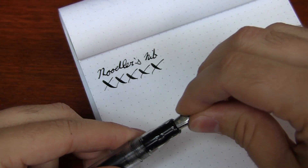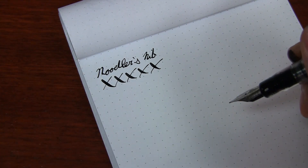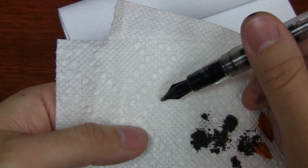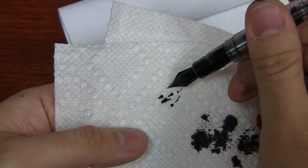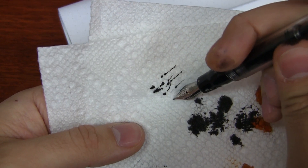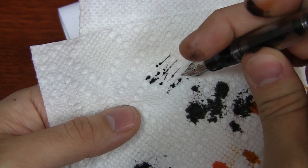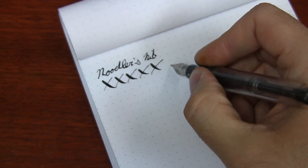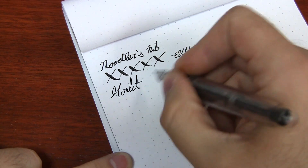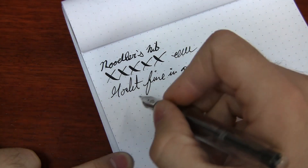I'm just going to slide it on here. What I find helps to get it going is if you have a paper towel and touch the tip on the top side to kind of draw the ink out a little bit. It can take a second if you're swapping the nib like this. Now I've got the Goulet Fine in an Ahab — and that just feels great.